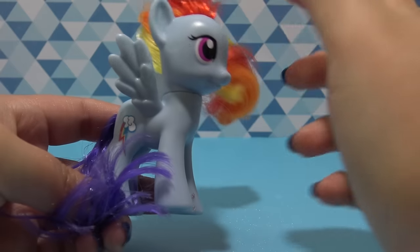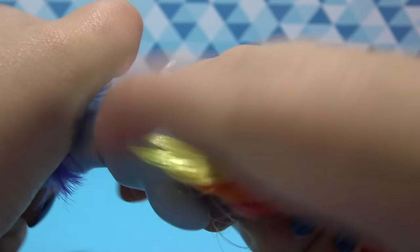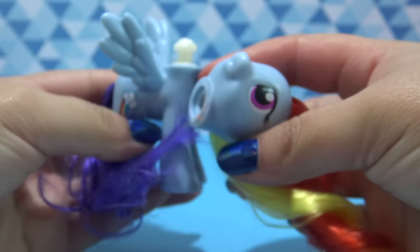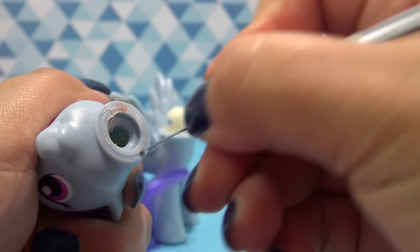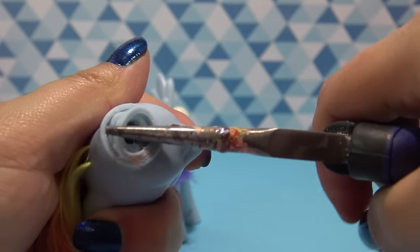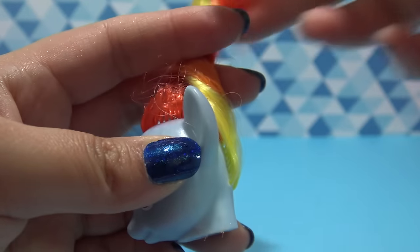I'm gonna be using Rainbow Dash as the base for Dark Winter. I'm gonna start off by removing her head so I can remove her hair. I like to grab it and firmly twist the head to the side until it pops right out just like this. Now to remove the hair, you need to remove the neck plug so you can have access to the hair roots and glue. So I'm using my X-Acto knife to make a series of small cuts all the way around the neck plug.